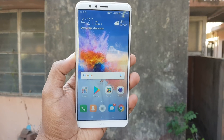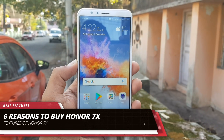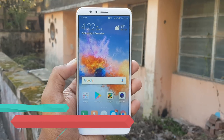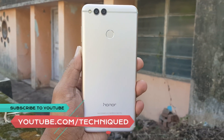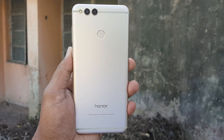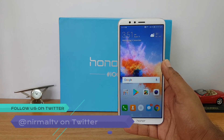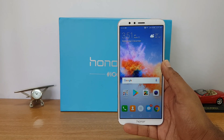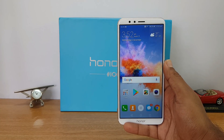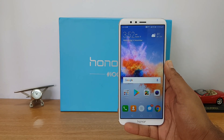Hello friends, welcome to Techniq. This is Normal here and in this video we're going to share six reasons to buy the new Honor 7X. The Honor 7X is the latest mid-range, sub-15K price segment device from Honor in India. It is priced at 12,999 for the base variant with 4GB RAM and 32GB storage, and the top-end variant comes for 15,999 with 64GB storage and 4GB RAM.